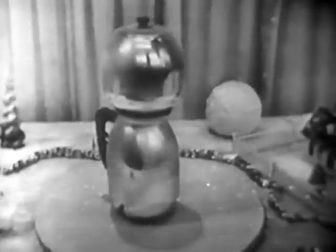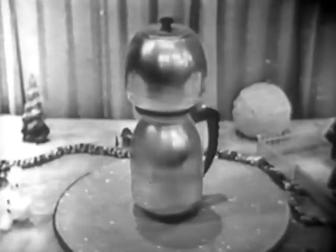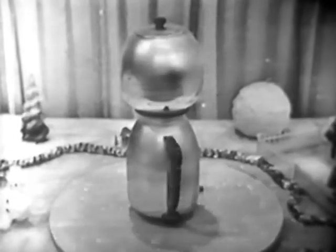Now there's a gift that will come in handy on Christmas morning too — a Westinghouse automatic coffee maker. There's no watching, no stirring. It brings your coffee to the very peak of its flavor, then it automatically keeps the coffee piping hot as long as you want it.